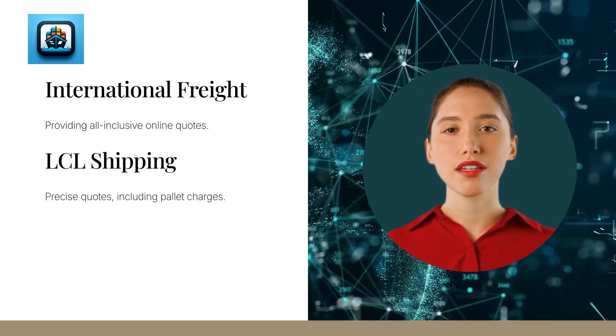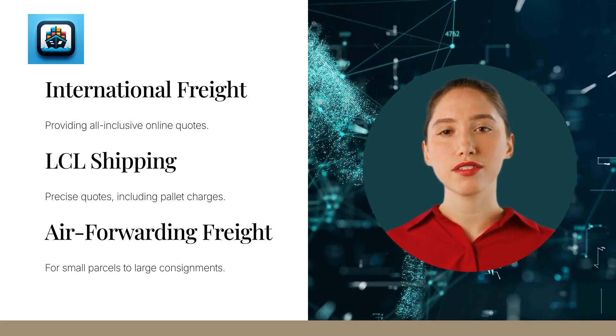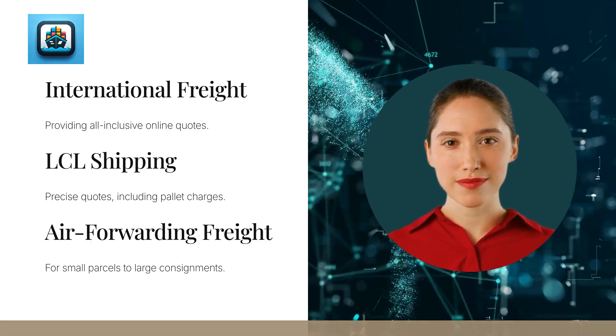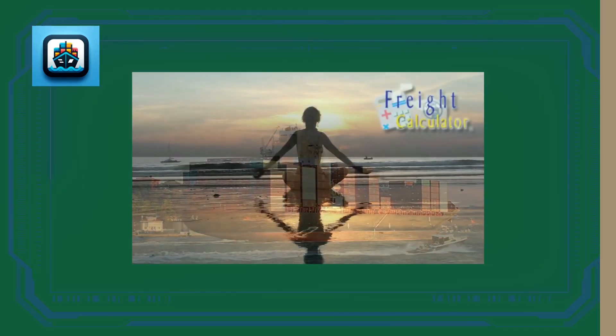On top of all that, we also have an air-forwarding freight calculator for small parcels to large consignments. FreightCalculator.com features over 35 years of dedicated support teams and is ready to assist with any queries. Experience seamless shipping with our easy-to-use platform and excellent customer support. We are here to help you conquer the world.